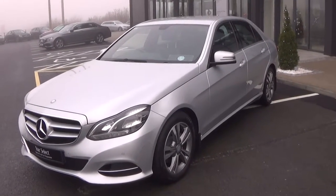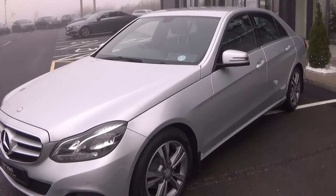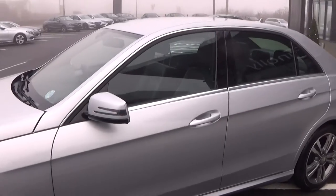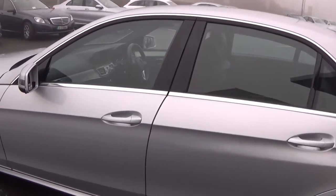This E220 is set on 17 inch twin-spoke alloys, color-coded electric heated wing mirrors with the LED indicators built in for safety, and we have the chrome trim finish around your windows.